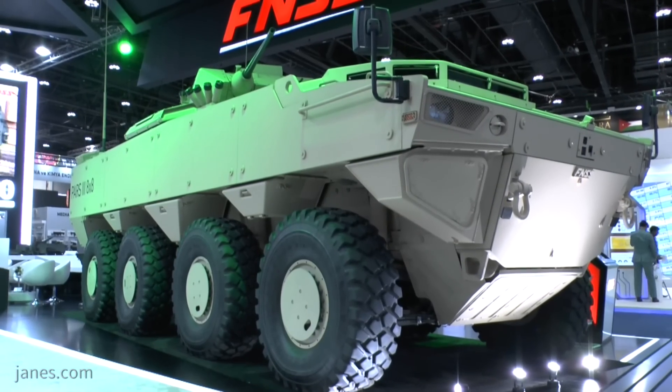The Turkish company FNSS is well known for their series of tracked vehicles, the Armored Combat Vehicle 15 and the Armored Combat Vehicle 19, with those latter figures indicating the gross vehicle weight. But for some years they've now been moving into the wheeled vehicle market, and this vehicle behind me is the latest Paz.